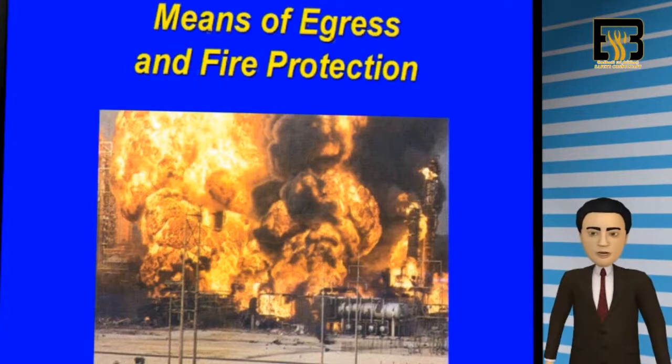It is important for every facility occupant to know how to safely exit a building in case of an emergency. During a fire, or other types of emergencies, knowing how to safely exit the building will save lives.